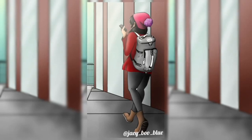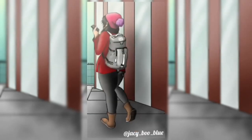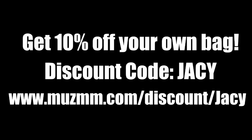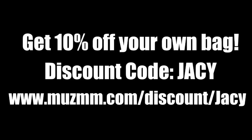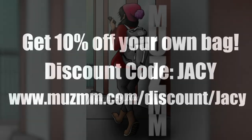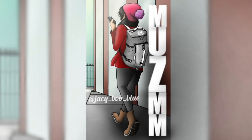Real quick before the video starts, I want to let you know right now you can get 10% off this really cool duffel bag that's also a backpack with my code 'jacy' at muzmm.com/discount/jacy. It's super cute and that's all I have to say — enjoy the video!